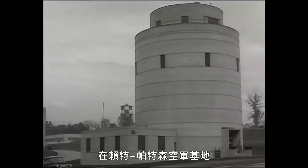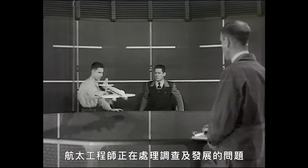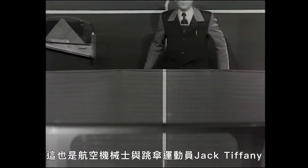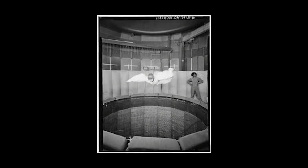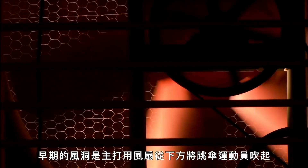At Wright Field, at the headquarters of the Air Materiel Command, aeronautical engineers are working on problems of research and development. This is one of the first wind tunnels, built in 1945. It's also where aircraft machinist and skydiver Jack Tiffany became the first person to fly in a wind tunnel. Early wind tunnels, built for human flight, featured the fan below the skydiver.